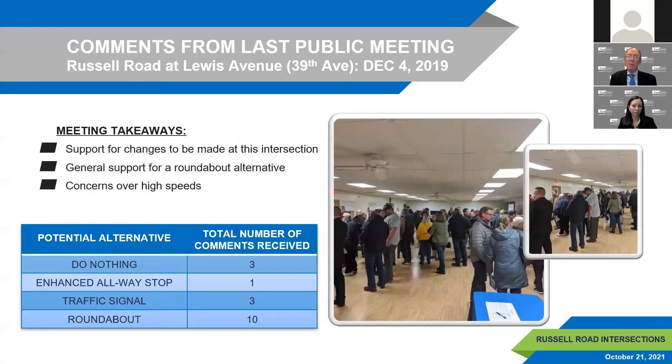At the last public meeting, there was general support for changes at this intersection, with the roundabout identified as the preferred alternative followed by an enhanced all-way stop. Concerns were expressed over high traffic speeds along Russell Road at this location. The speed limit was lowered east of Kenosha Road/47th Avenue along Russell Road in October 2020, from 55 to 45 miles per hour, based on a speed study completed to address those concerns.